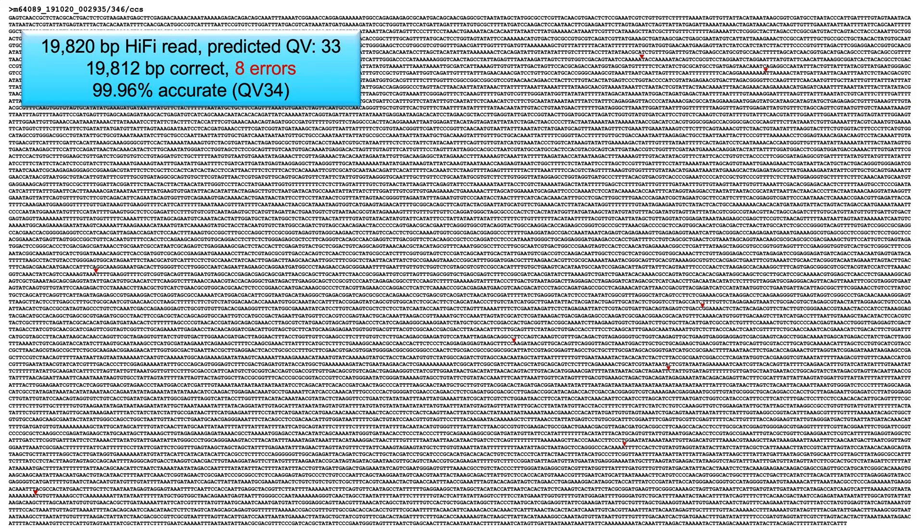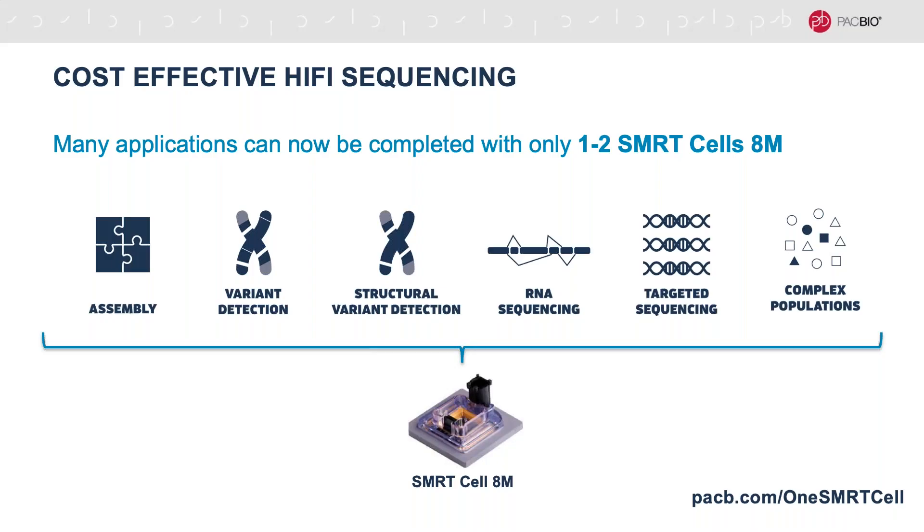With the increased throughput of the 8M SMRTcells of the Sequel II system, there are many applications where you only require one or two SMRTcells per sample. These include assembly, which we'll be talking about today, variant detection including structural variant detection, full-length RNA sequencing also called IsoSeq for isoform sequencing, targeted sequencing, and the characterization of complex populations or metagenomics. If you'd like to learn more about some of these other applications, please visit our website at pacb.com/onesmartcell.